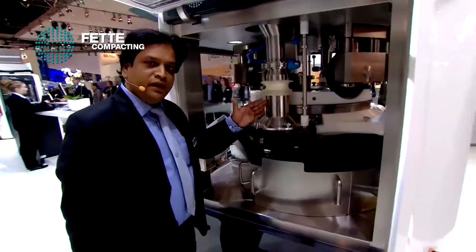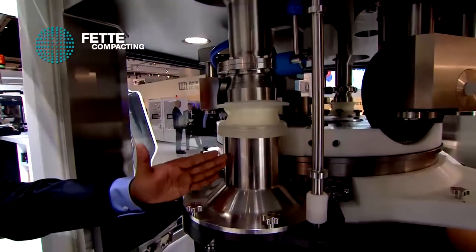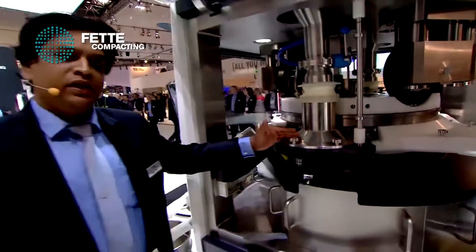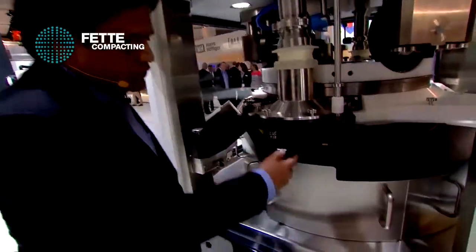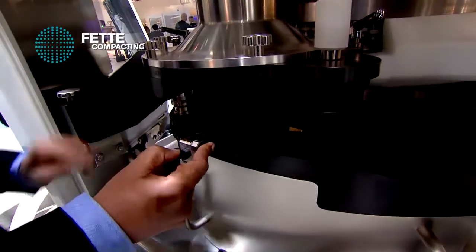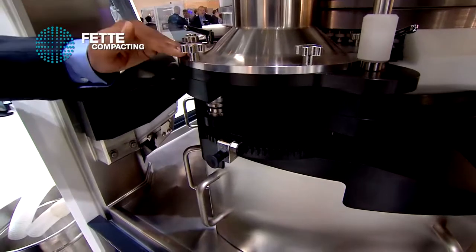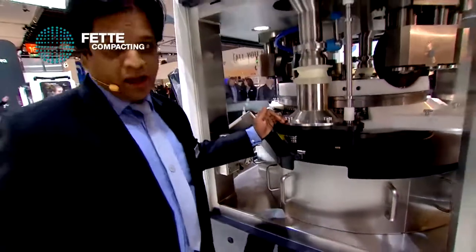The conical feeder: once the powder enters from the hopper to the conical feeder, the conical shape and single impeller make it more unique, giving you 100% more productivity. Below the feeder, we have a central knob like a monolayer system. By means of this, the distance between the turret and the feeder can be adjusted by 30 microns — that's a piece of cake for operators.